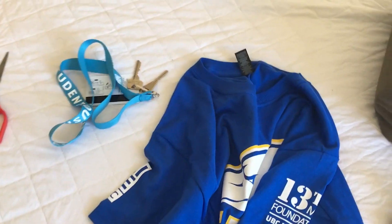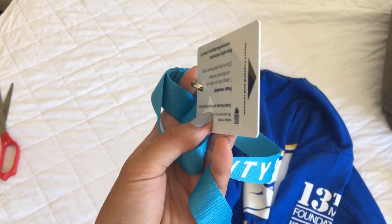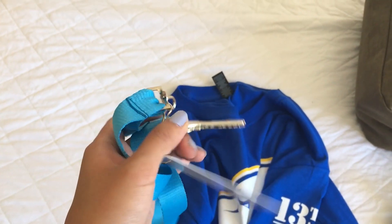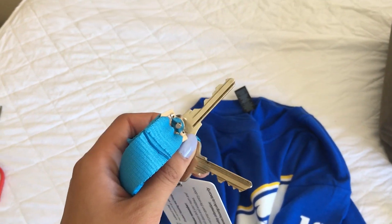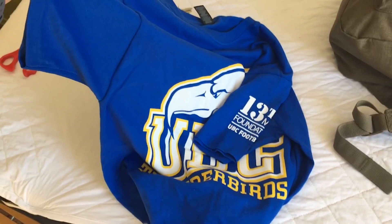Today is move-in day! We're on our way out to UBC from Richmond right now and I've got the car all packed up with everything I'll need for first year. I'm beginning to think I may have over-packed, but we'll see. At check-in you get your keys — a card for all of Totem, one key for the mailbox, and one key for the room itself. I already got a free shirt, which is great!